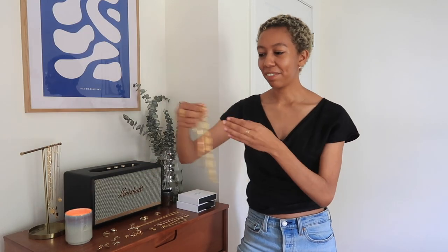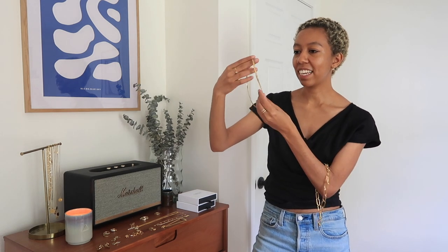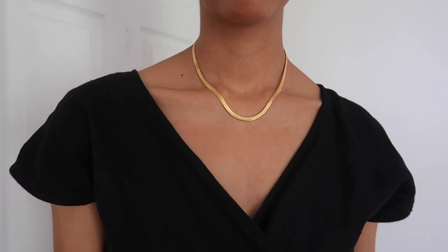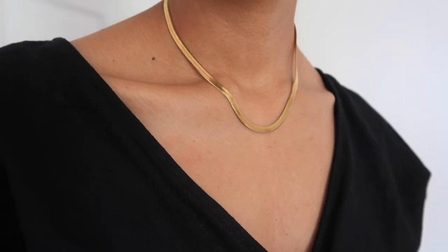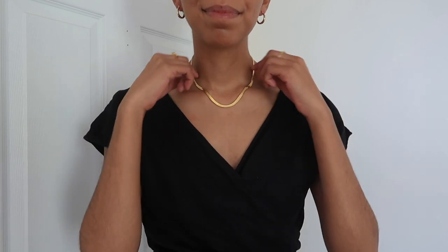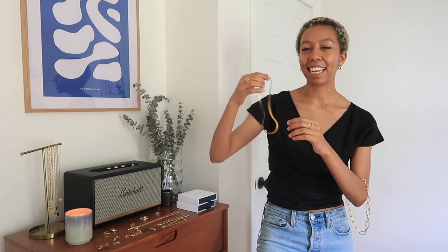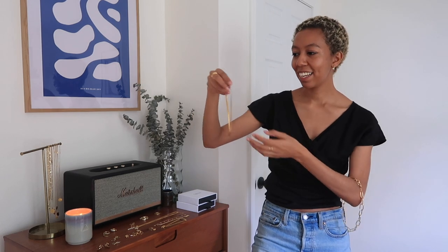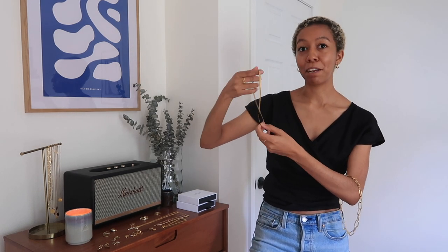Now moving on to statement jewelry, which I don't have a whole lot of. The first piece I want to mention is a snake chain from Missouri and I adore it. I know that for some people this is more of an everyday chain, but for me it's more of a statement because it is quite pronounced when I wear it, so I tend not to wear it all that often unless I really want it to stand out on its own. I just love how it looks so much. When my mom saw this necklace she said she had a piece just like that in the eighties or nineties. This is also a great piece if you're trying to make your outfit feel more dressy.